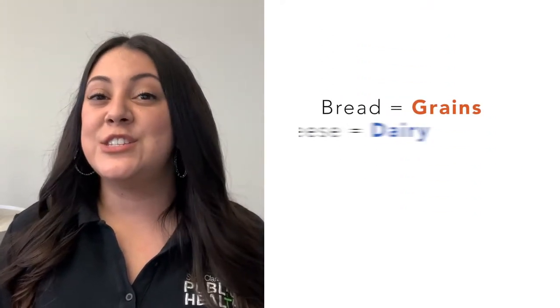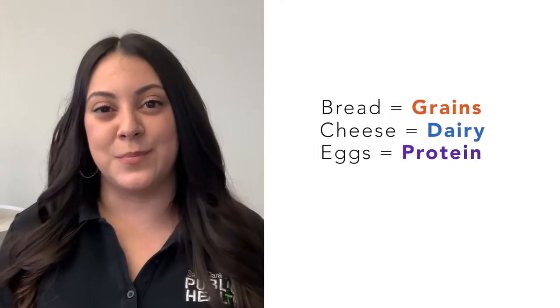Let's take a look at another food example. Here we have a breakfast sandwich, which has two slices of English muffin for grains, cheese for dairy, and eggs for protein. In these examples, our food groups are all mixed in the meals that we eat every day.